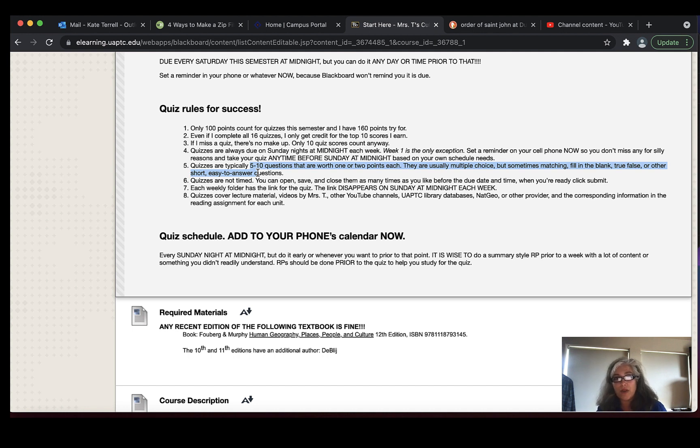The quizzes aren't timed. You can go to them, answer them, save your progress, and don't submit until you're ready — there are like three buttons at the bottom; don't submit it until you've saved all your work and you're ready for me to grade it. Each weekly folder, right underneath the reaction paper link, that's where you find your quiz link. It's going to disappear Sunday at midnight. The quizzes cover the material from that particular week, so doing a reaction paper summary of the weekly content first is really going to help you be prepared.